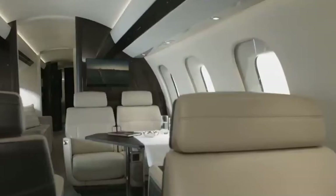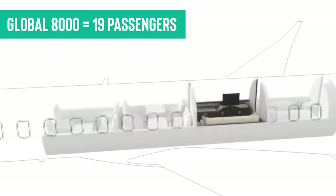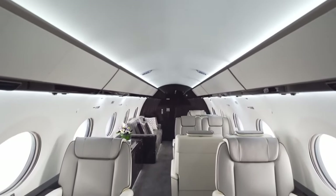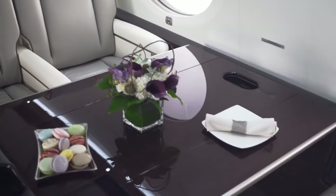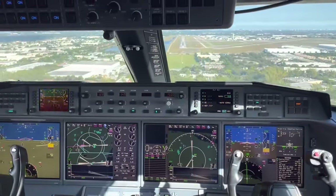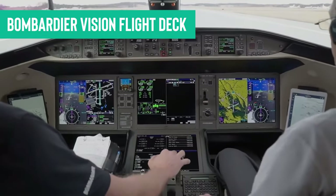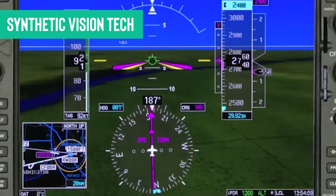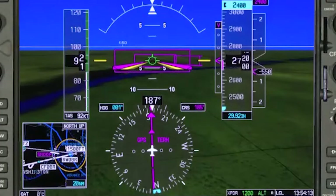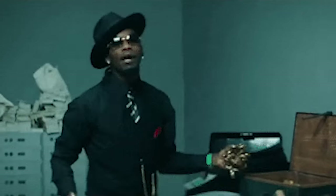The Global 8000 boasts a cabin that's essentially a sky-high luxury penthouse with room for up to 19 passengers in exquisite style, compared to the Gulfstream G650's typical 16 passengers. This extra cabin space translates into top-notch comfort, especially during marathon long-haul flights. On the tech front, while competitors like the Gulfstream G650 and Cessna Citation X Plus have slick avionics, the Bombardier Vision flight deck brings unique advantages. People who've tried it rave about its advanced avionics and synthetic vision technology, which amp up safety and situational awareness for pilots navigating tricky weather conditions.